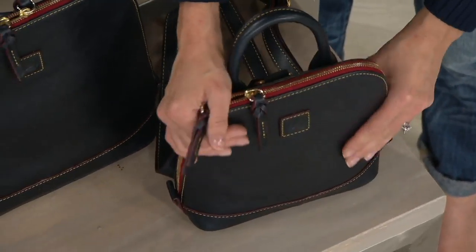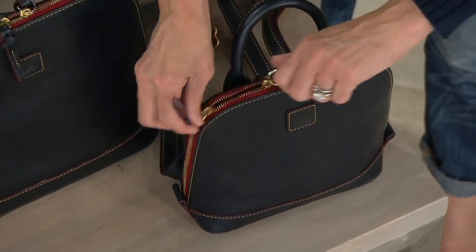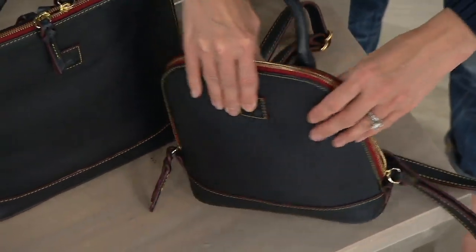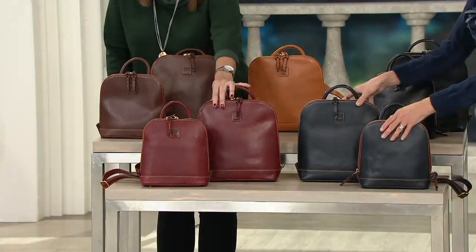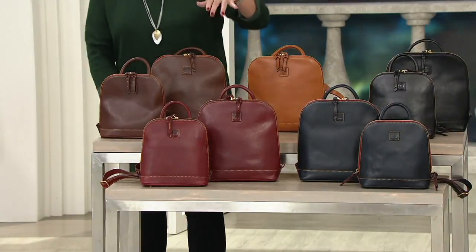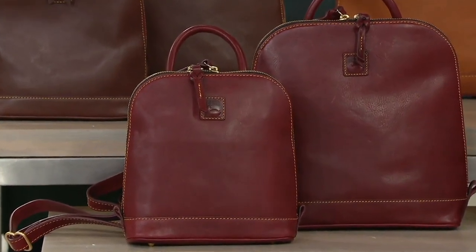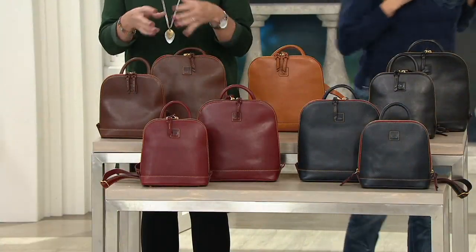Just beautiful. When Sue takes you on a tour, the zip goes all the way down so this whole thing fillets open. Then we have bordeaux — a nice, beautiful color. And florentine —